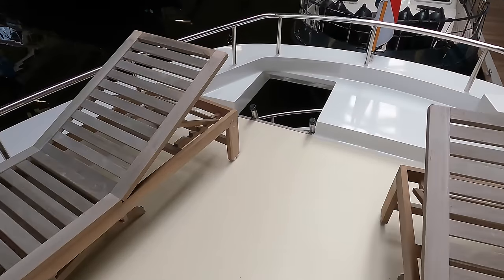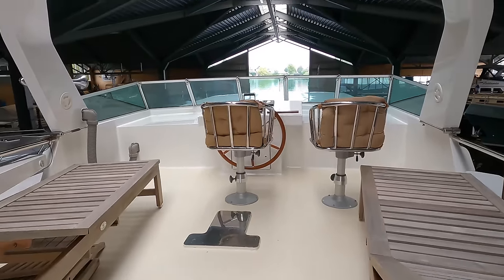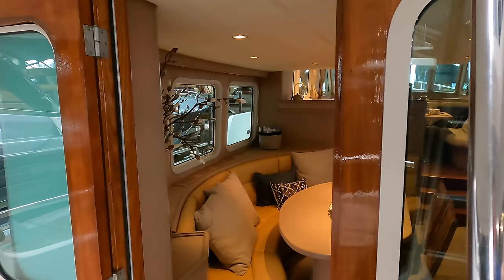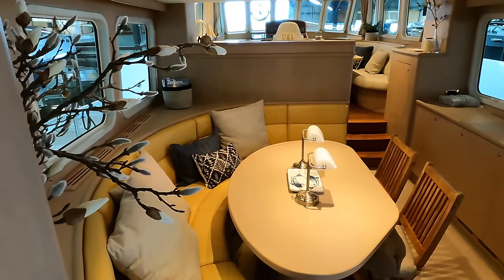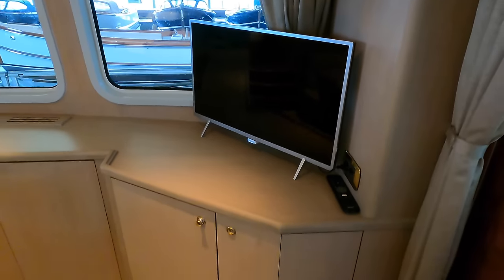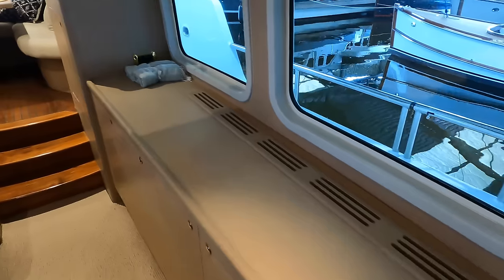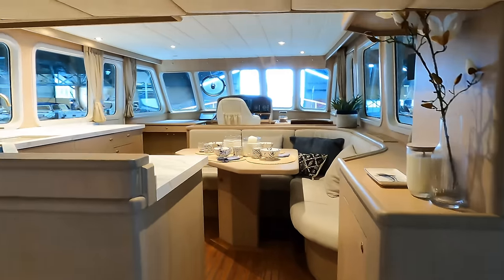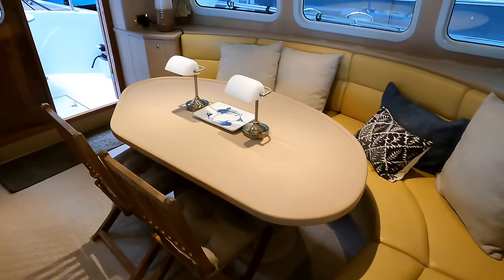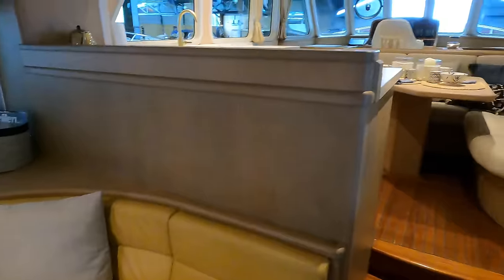Now let's head back to the main deck and head inside, where I'll introduce you to a feature that truly sets this boat apart: its onboard Jacuzzi, a luxurious amenity especially remarkable for a vessel of this dimension. What better way to finish your day at sea than a nice hot soak in your own private Jacuzzi? As we step into the saloon, you immediately notice the C-shaped seating area on the port side, thoughtfully designed for both comfort and functionality. On the starboard side, you'll find ample cabinetry with extensive storage and a TV, perfectly situated for viewing from various angles. The seating area offers an inviting space to relax or dine while enjoying panoramic views courtesy of the generously sized windows, with the ever-changing seascape becoming an integral part of your onboard living experience.